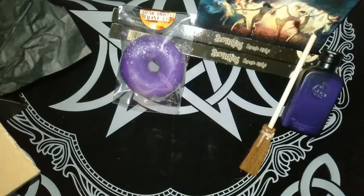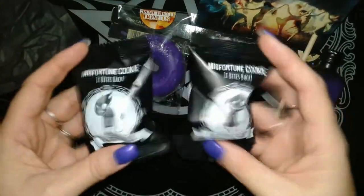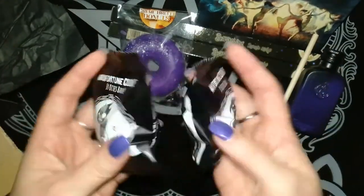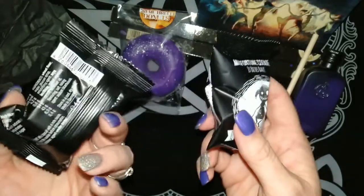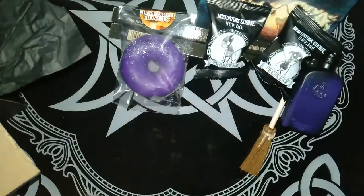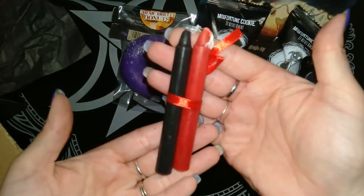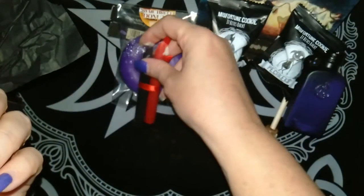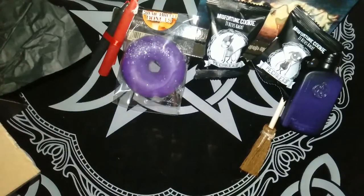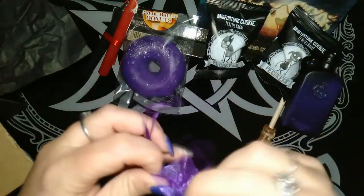We have two mysterious fortune cookies. I might open one of these today to see what they say. We also got two spell candles which I think are a fantastic size for spells.